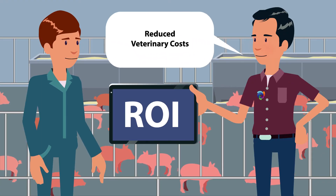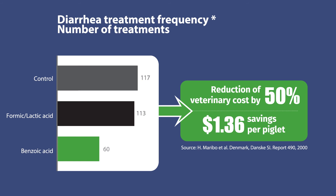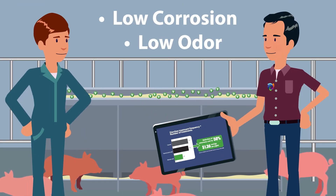Ultimately, Vivo Vitol helps producers improve ROI. Research trials show a reduction in diarrhea with use of Vivo Vitol, leading to reduced veterinary costs. And Vivo Vitol is easy to handle and has low corrosion and odor.